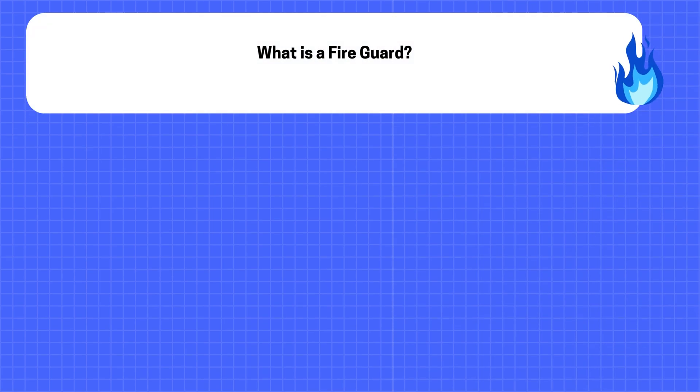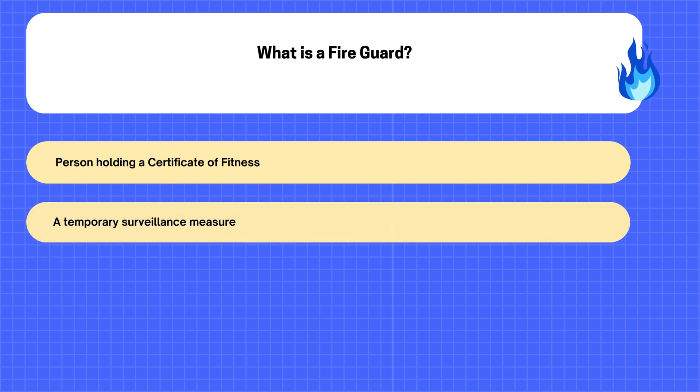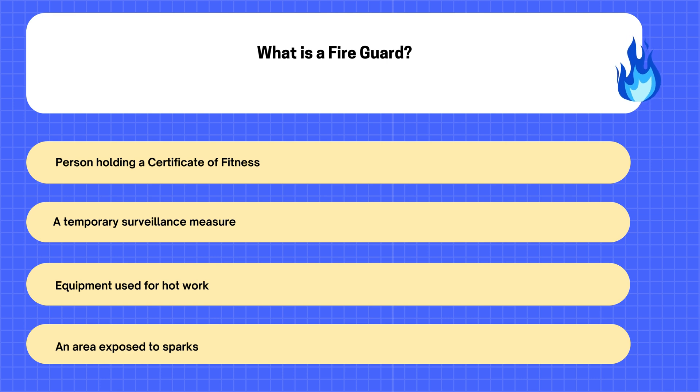2. What is a Fire Guard? A. Person Holding a Certificate of Fitness. B. A Temporary Surveillance Measure. C. Equipment Used for Hot Work. D. An Area Exposed to Sparks.